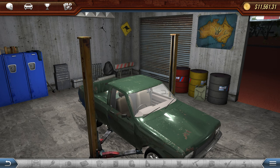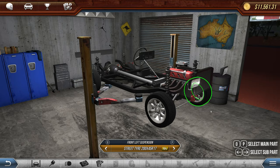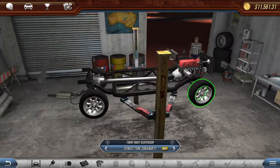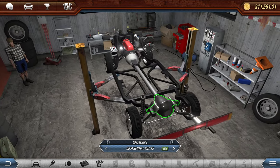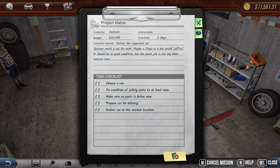Okay, I guess we're doing a full flip. We had $20,000 so we'll see what happens. Let's start with the running gear — he doesn't want anything below new. What does that mean exactly? 'Prepare car for delivery... deliver car to the marked location.' I guess we drive it. Anyway, let's go ahead and try this.